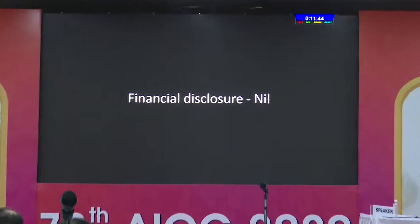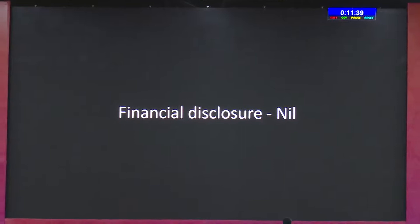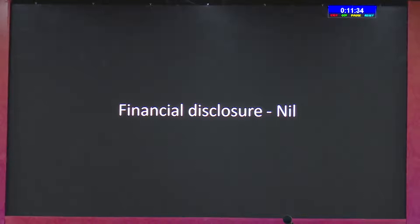First, I would like to thank Dr. Avnindra for this opportunity, and also the scientific committee. Just before going into this, there is nothing to disclose financially. Of course, there is one disclaimer I have to make: everything is fair in war and love, and we have to include surgery also. Everybody has got their own technique, so whatever you do is fine — it's just a sharing of experience.